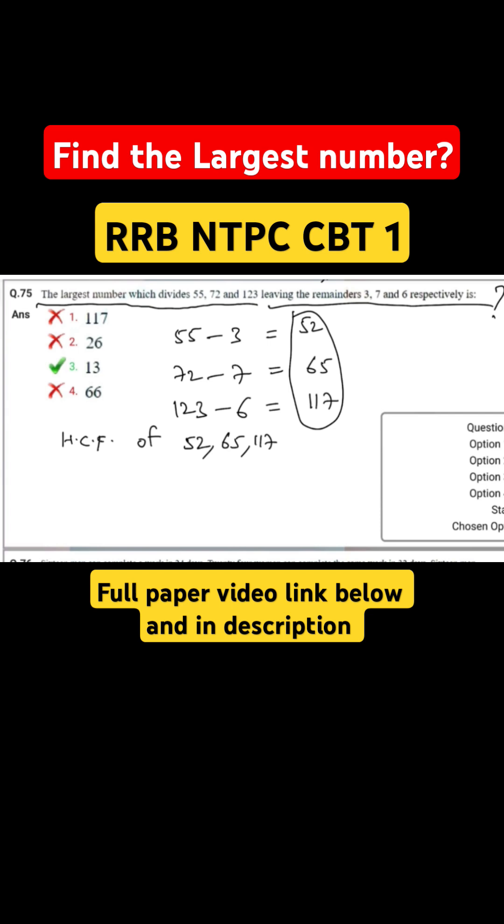By prime factorization: 52 is equal to 13 into 2 squared, 65 is equal to 13 into 5, and 117 is 13 into 3 squared. The common factor which is highest is 13. So the HCF, which is the largest number, is equal to 13 — which is option number 3.